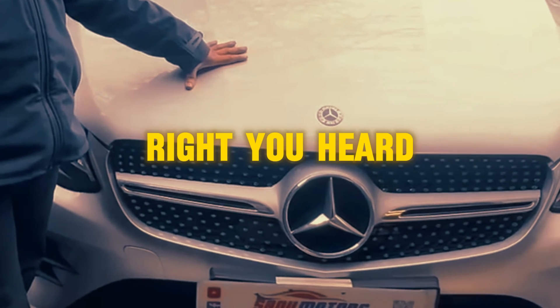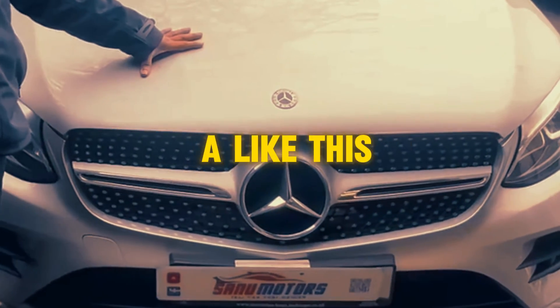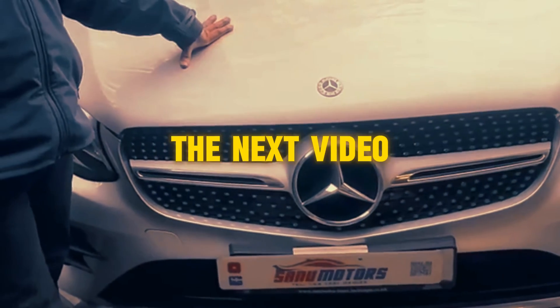You heard what the customer said. If you have a problem like this, now you know what to do. Thanks for watching — see you in the next video.